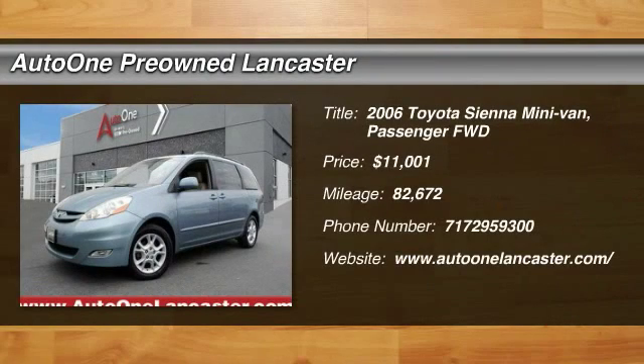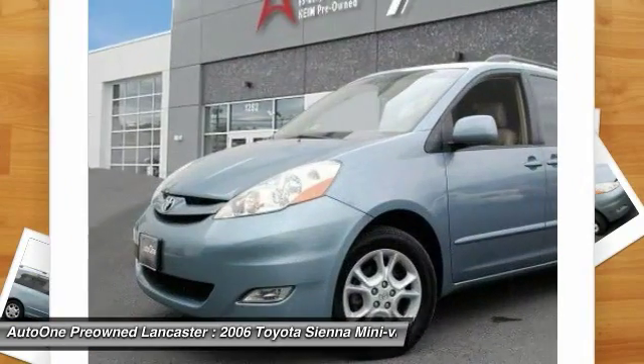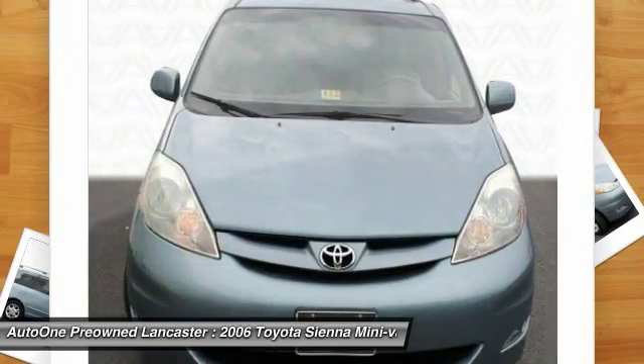2006 Sienna. Sienna offers excellent overall quality and long-term dependability, making it a hassle-free vehicle to drive day in and day out, while contributing to peace of mind on long road trips.